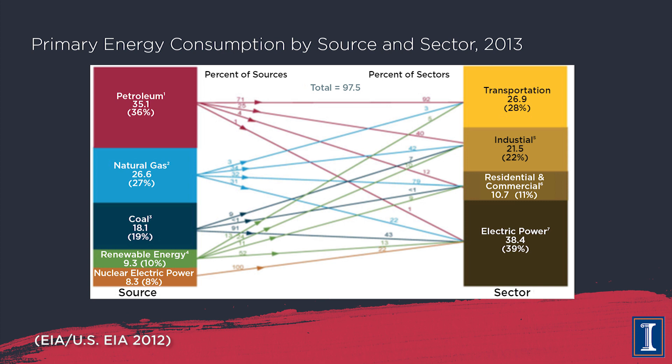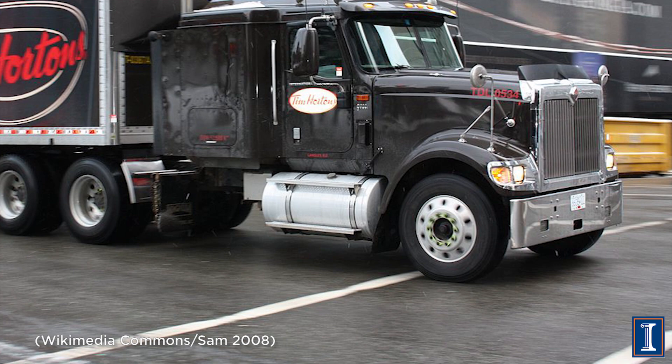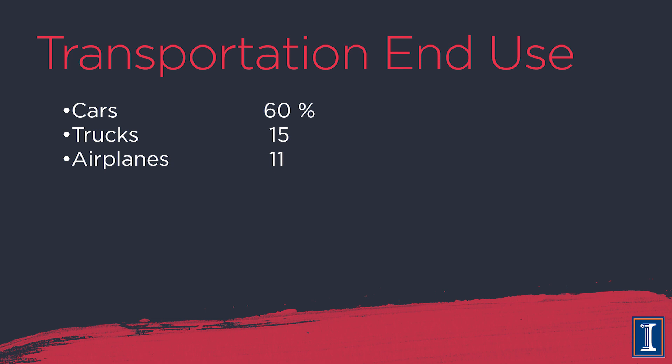With 40 percent going to electricity and 30 percent going to industries, that leaves roughly 30 percent used in transportation. We have to get around, and almost all of our oil goes into transportation. Breaking down the transportation sector: of the oil used, 60 percent is used by automobiles, 15 percent by trucks — the 18-wheelers and giant semi-trailers on the road. Surprisingly, the third highest use is airplanes: the commercial and private air fleet uses 11 percent of the fuel in America.